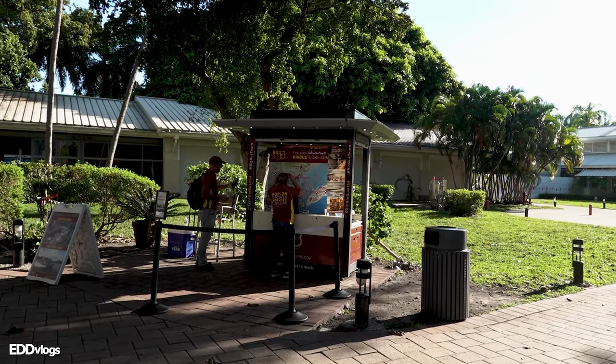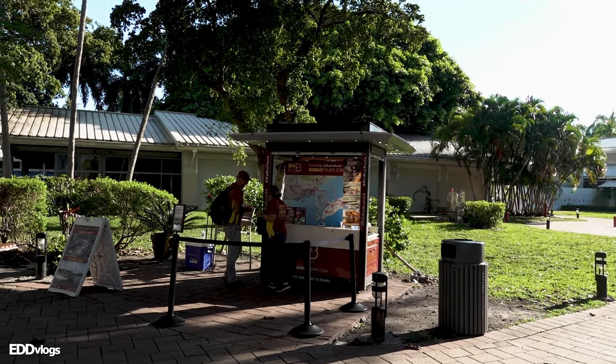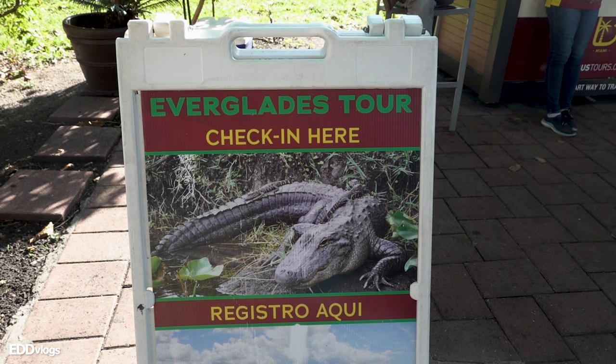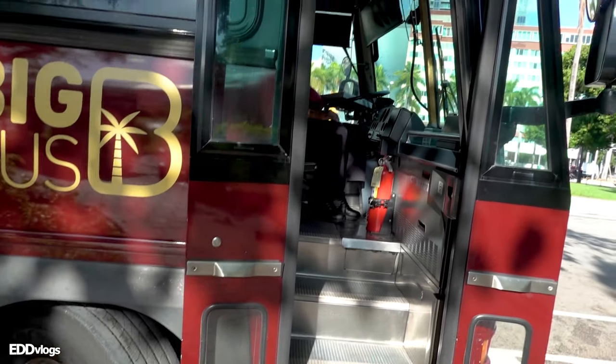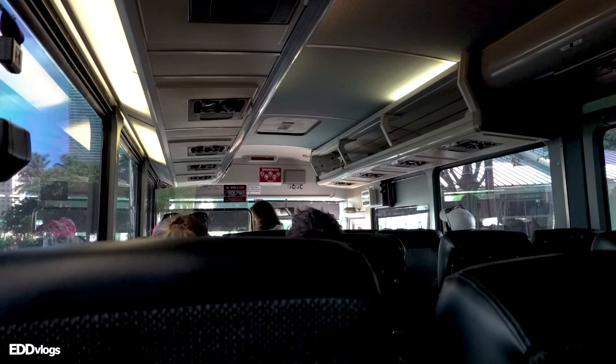Big Bus Tours has a little booth set up here — I think this is where you check in and redeem your ticket. With that out of the way, we simply have to wait for our departure time, which is 9 a.m. We have our wristband ready and we can finally go in. And just like that, we were on our way.